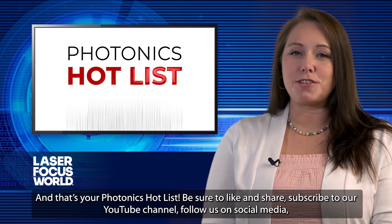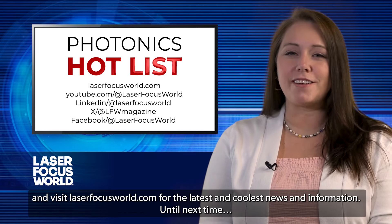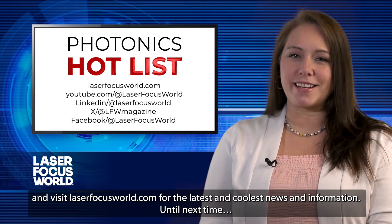And that's your Photonics Hot List. Be sure to like and share, subscribe to our YouTube channel, follow us on social media, and visit laserfocusworld.com for the latest and coolest news and information. Until next time.